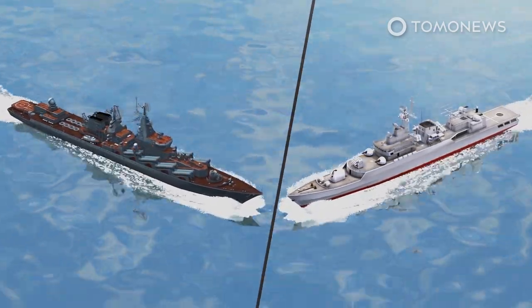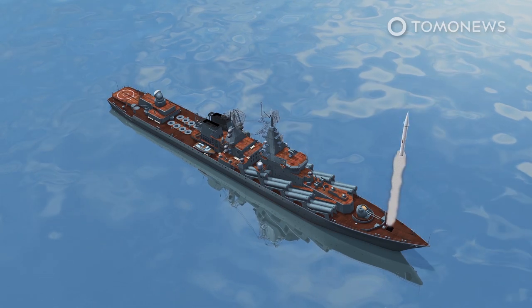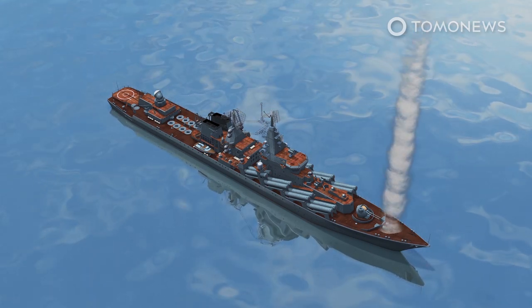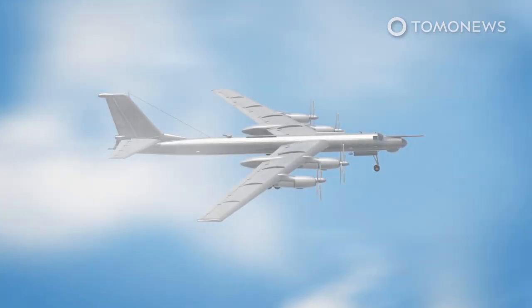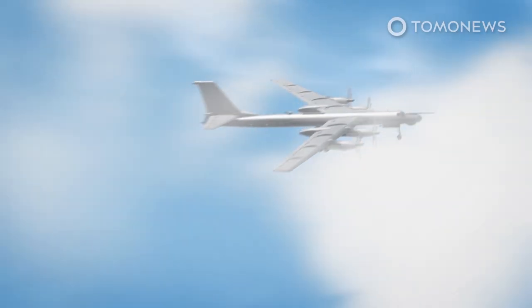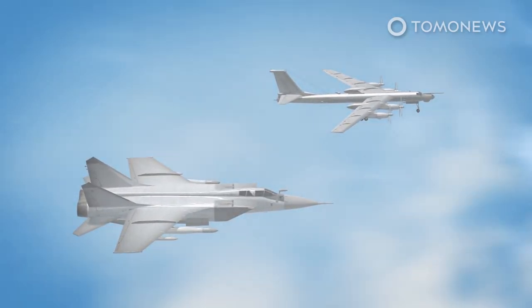The exercises involved detecting, countering, and delivering missile strikes against the aircraft carrier strike group of a mock enemy. Simulated cruise missile strikes were carried out by the Slava-class cruiser, as well as an Udaloy-class destroyer and three Steregushchy-class corvettes. Also involved were a pair of Tu-142M long-range anti-submarine aircraft from the Pacific Fleet's Naval Aviation Branch, escorted by MiG-31BM Foxhound interceptors.